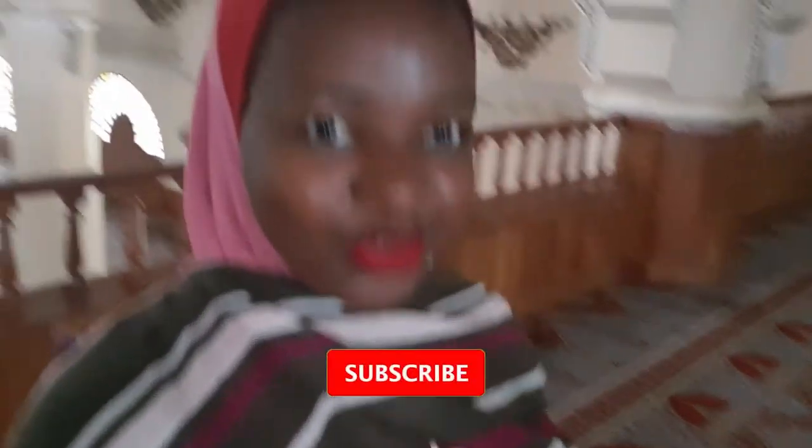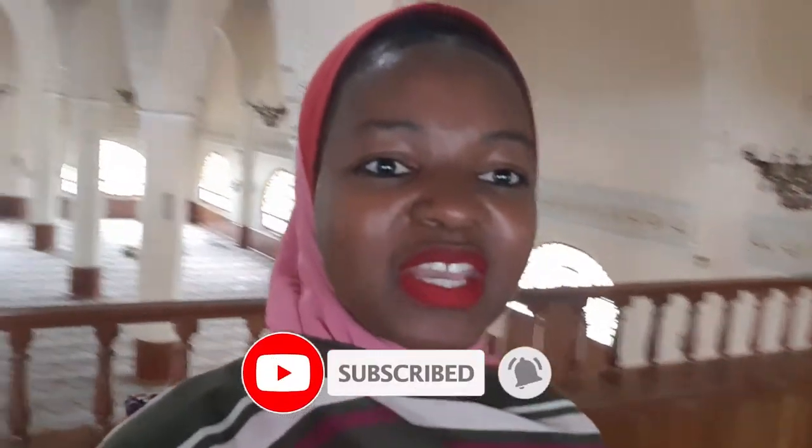Hi guys, welcome back to my channel. My name is Lynette and this is the tourism channel where we talk about tourism and travel. Today we are at the Muammar Gaddafi Mosque in old Kampala. We're learning about the history of the mosque, the architectural design, and the Islamic religion. We're going to read the Quran and go up to the tower. I'm dressed up in the Islamic way with my kakaya. Just stay tuned, subscribe to my channel, and enjoy this video!